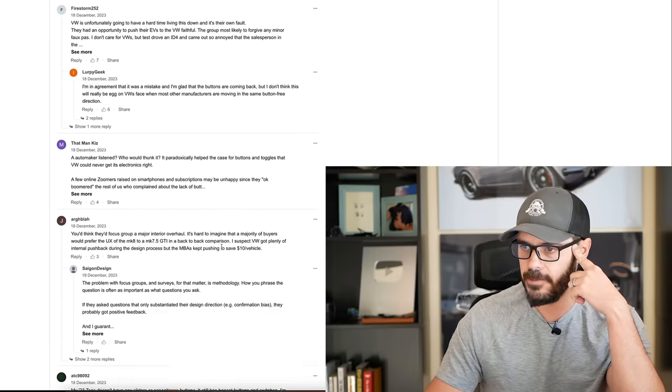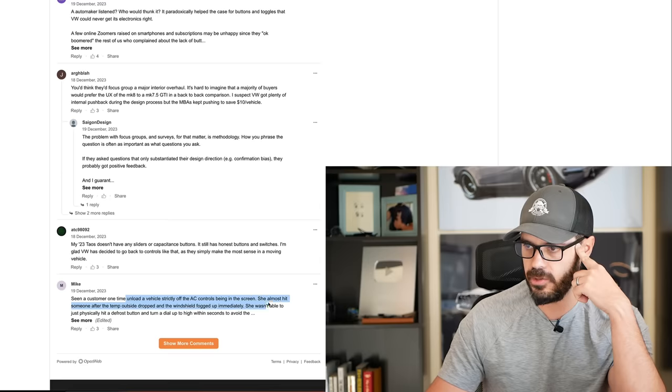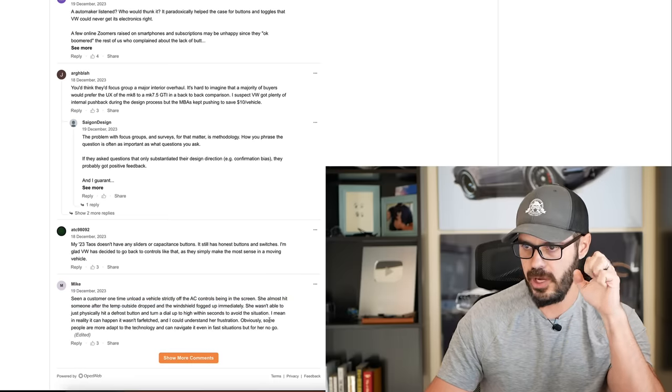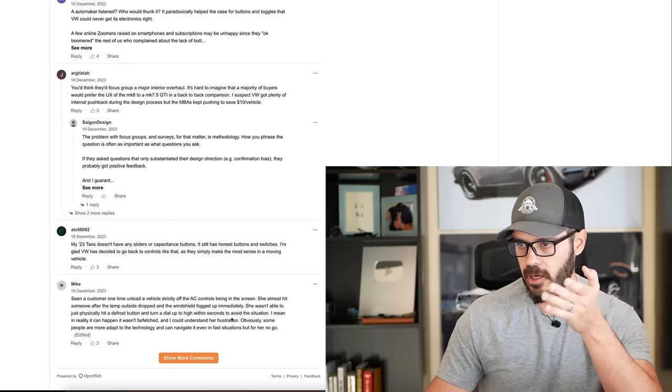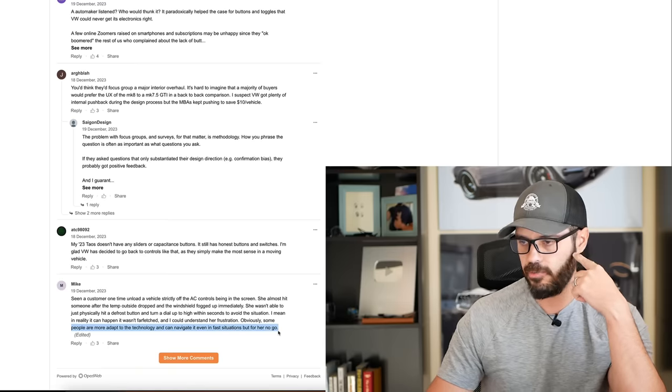There's one specific comment that made a lot of sense from Mike: he saw a customer nearly crash a vehicle strictly because the AC controls were in the screen. The temperature outside dropped, the windshield fogged up immediately, and she wasn't able to just physically hit a defrost button and turn a dial to high within seconds to avoid the situation. It can happen, and it did in this case. Some people are more adept at navigating the technology even in fast situations, but why would it be necessary to adapt to something that doesn't work as well as it did before?